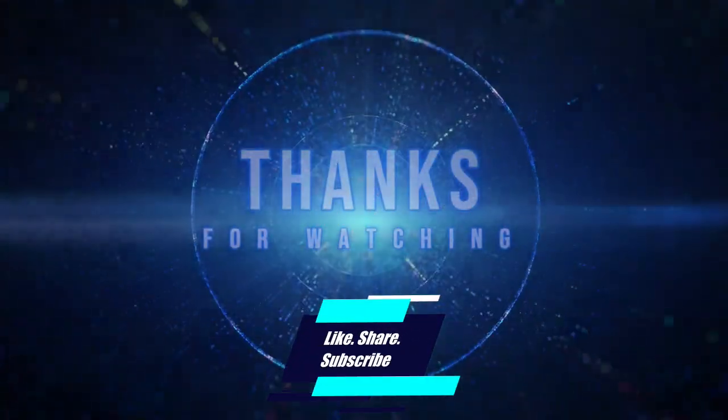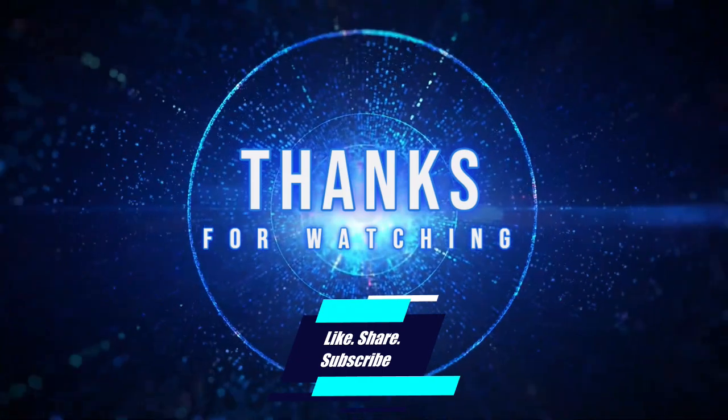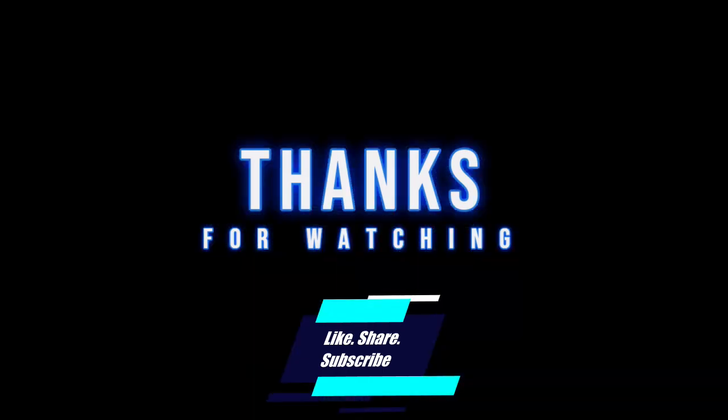That is all for now. Hope you found this interesting and enjoyed the video. Please let us know your feedback in the comments below. Thanks for watching. Please like, share, and subscribe.